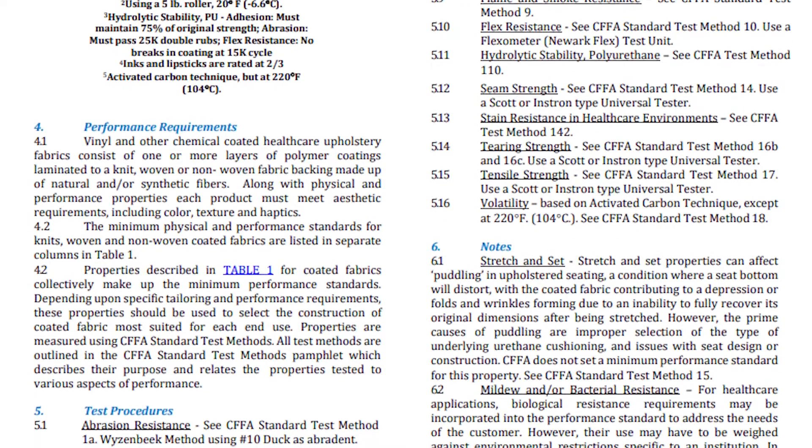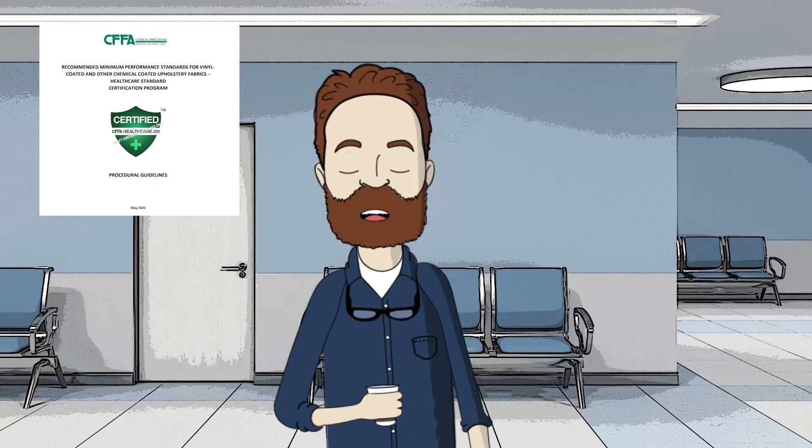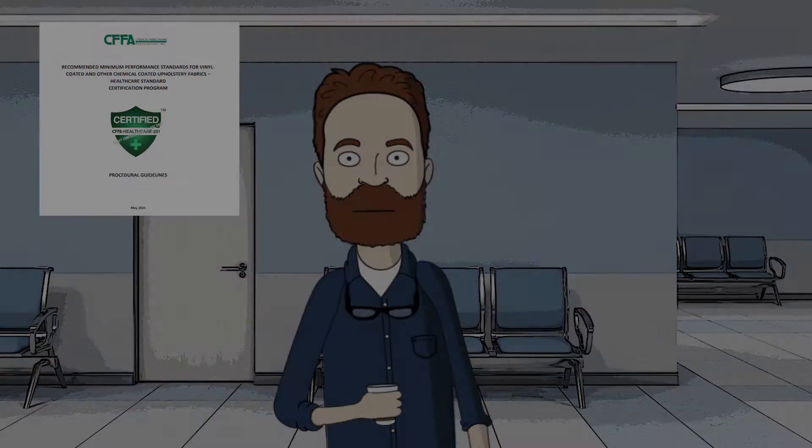These tests are used by the industry and its customers to determine the physical properties of coated fabrics and films. With input from members of the healthcare industry, a new test method was developed to address stain resistance of coated fabrics in healthcare environments. This test determines the resistance of transferable stains, such as body fluids, to the surface of coated fabrics.